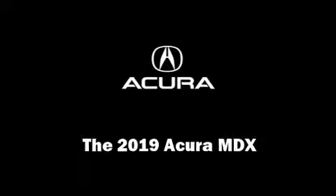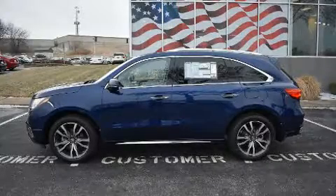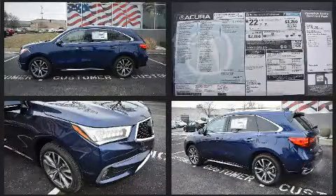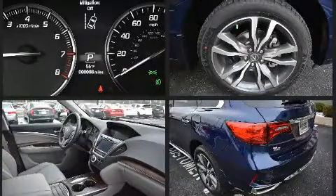Discerning drivers will appreciate the 2019 Acura MDX. Under the hood you'll find a six cylinder engine with more than 270 horsepower, and for added security, dynamic stability control supplements the drivetrain.